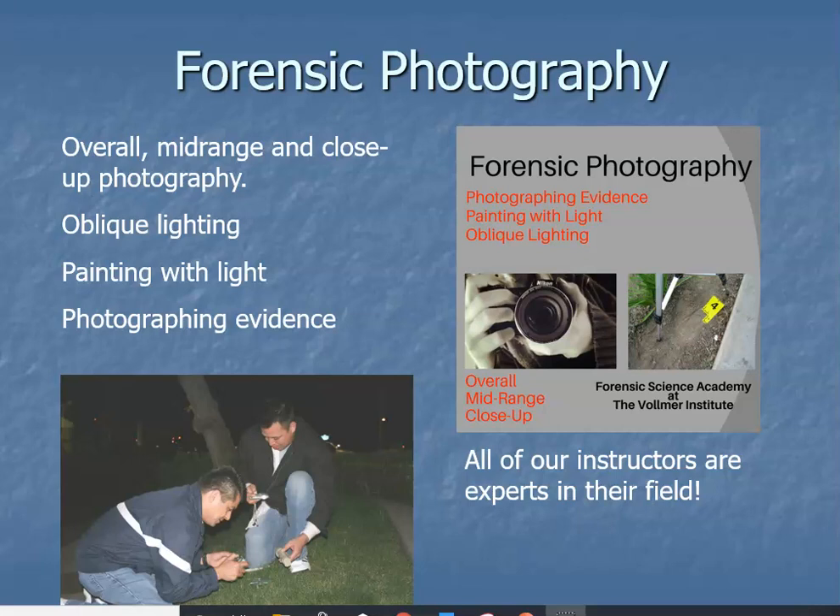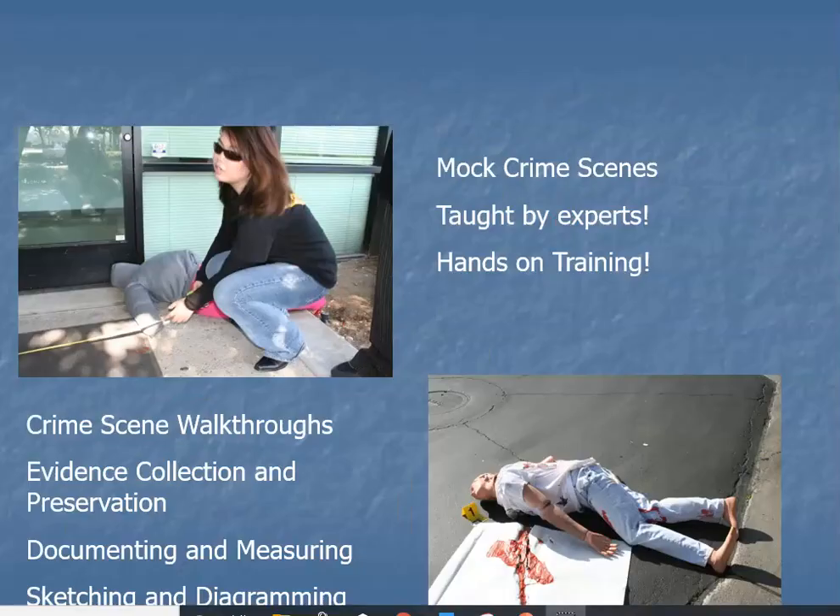In our forensic photography module, we ask that you bring or have available a digital camera, because point-and-shoot cameras or iPhone cameras don't have the capability you need. You need to learn how to manipulate a digital camera. Our mock crime scenes during both the basic and advanced crime scene modules are designed to teach you with hands-on training.